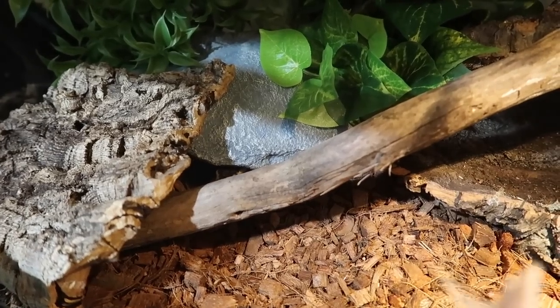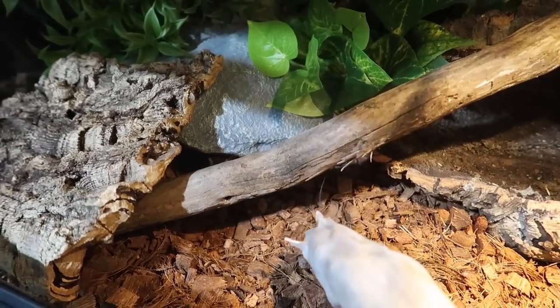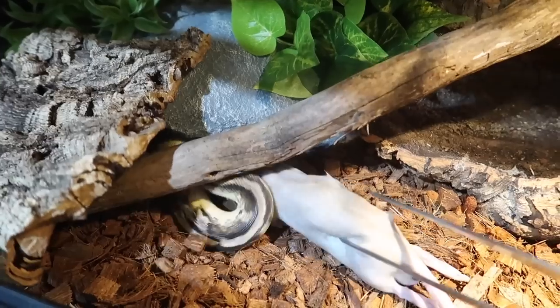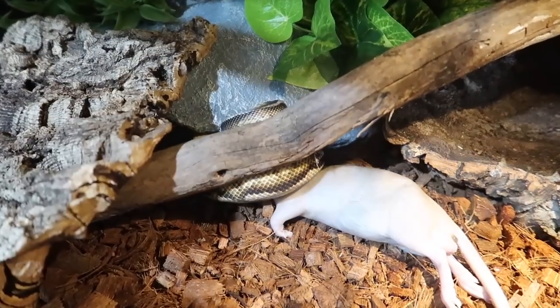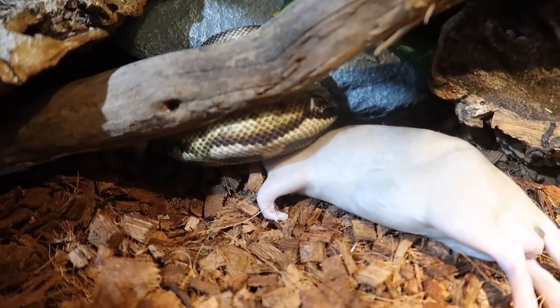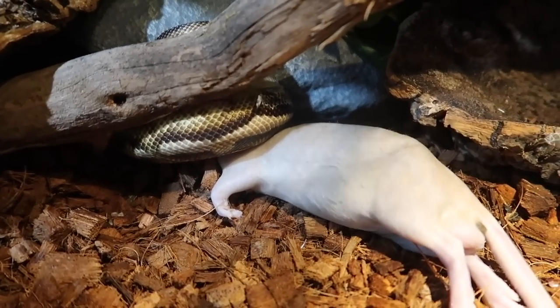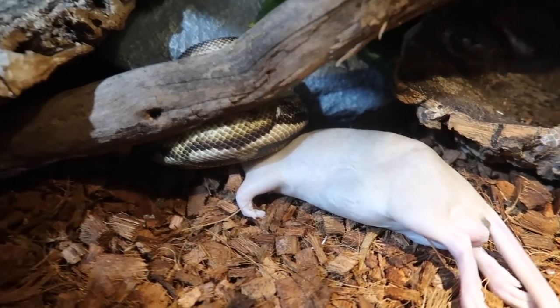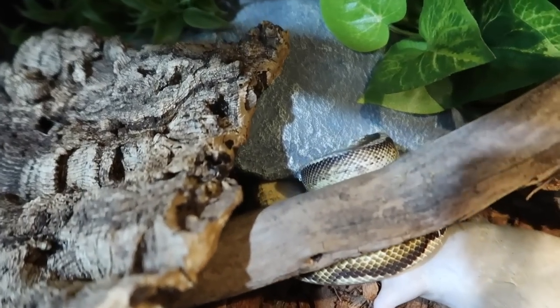Last of my ball pythons, we're going to be feeding Toby. Toby just recently started eating frozen thawed rats — it took me a really long time to get him to start eating frozen thawed, and even when I did, he would only take soft furs or chicks. But thankfully now he's finally just taking frozen thawed rats.